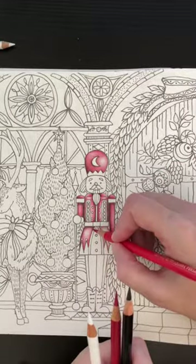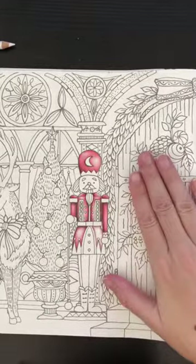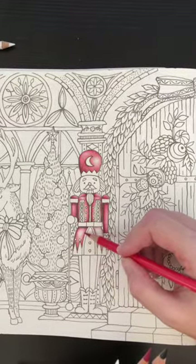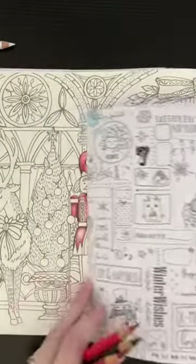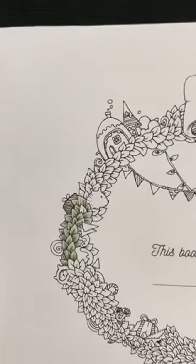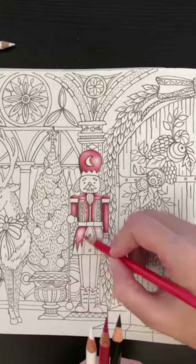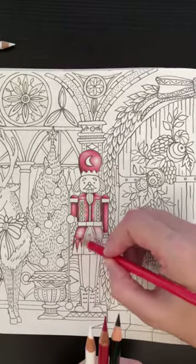A lot of people say don't use black, but in certain occasions it works out very very well. On that other book — the Cats Winter Special — I'm actually using red for my shadows, and that works out pretty good. That's because those are Pro Colors, and Pro Colors look really good when they're layered like that.